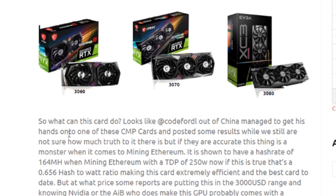A user called Ford L out of China managed to get his hands on one of these CMP cards and posted some results. While we're not sure how accurate they are, if true, this thing is a monster: a hash rate of 164 megahash with a TDP of 250 watts — that's a 0.656 hash-to-watt ratio, making this card extremely efficient and the best card to date.